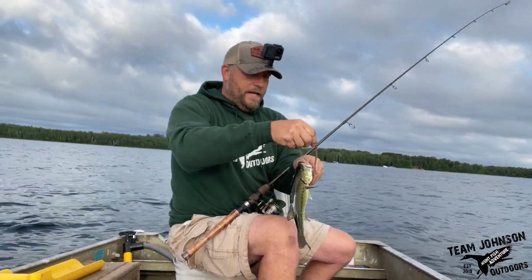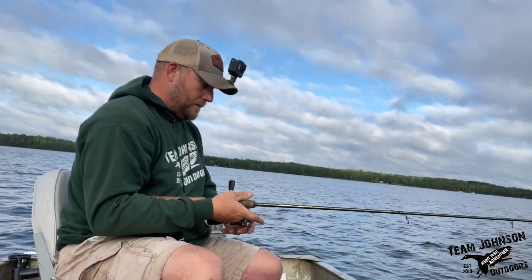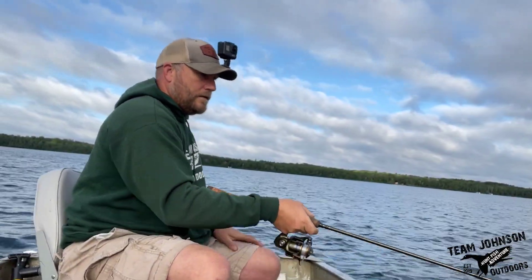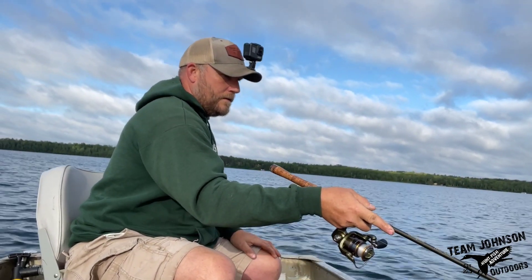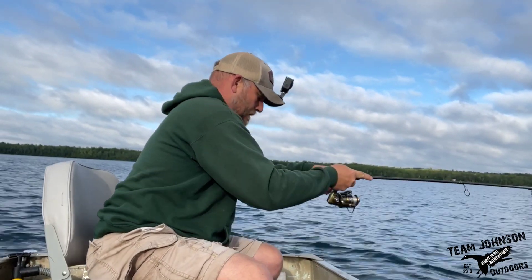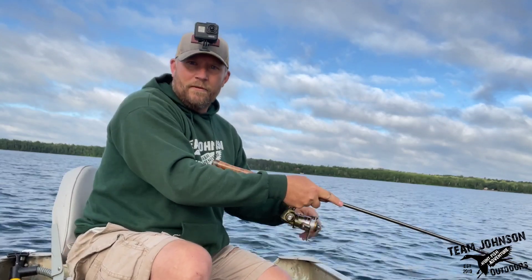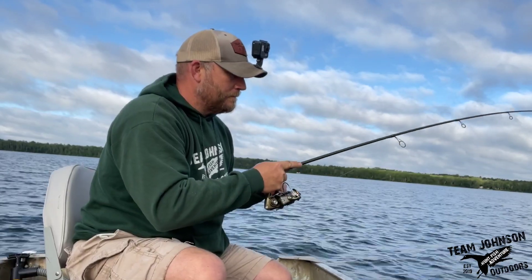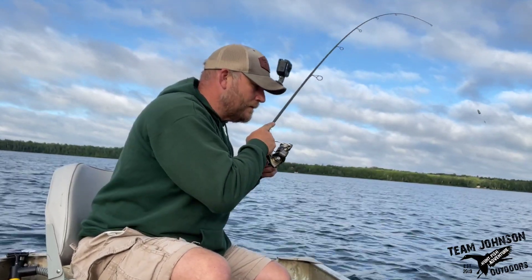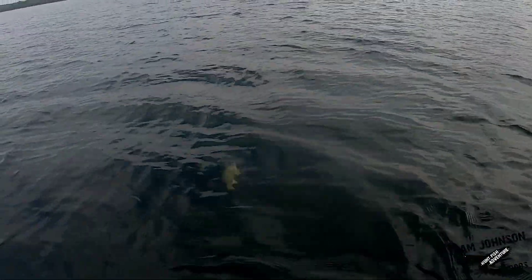Largemouth bass. I can see fish jumping behind me here, probably a small one. Nice little smallmouth bass here — a little guy though.